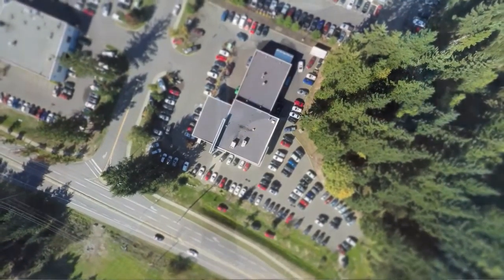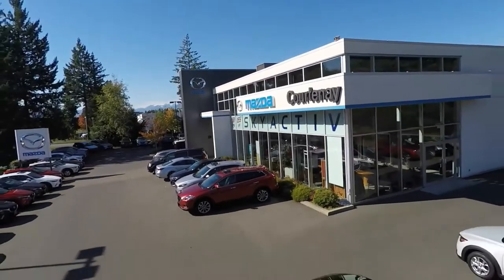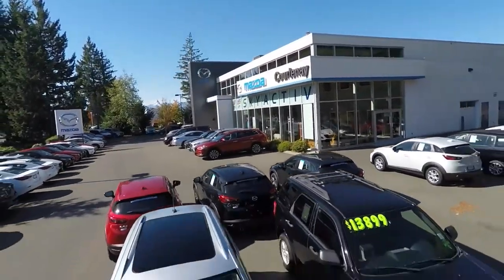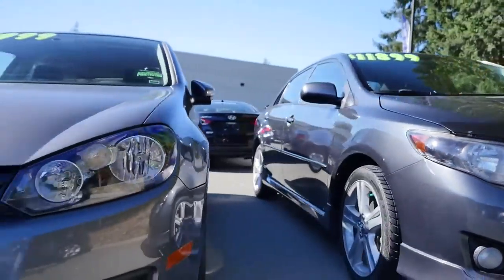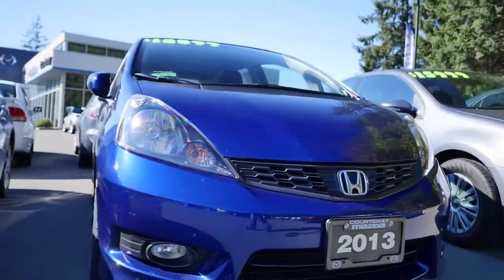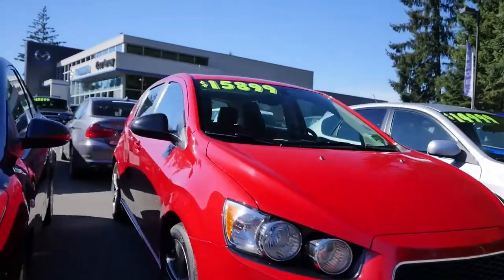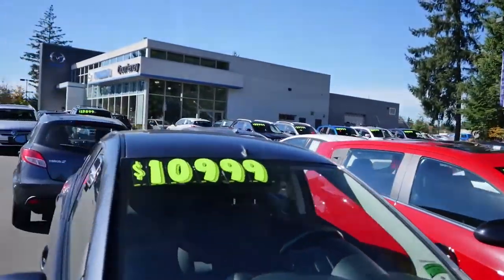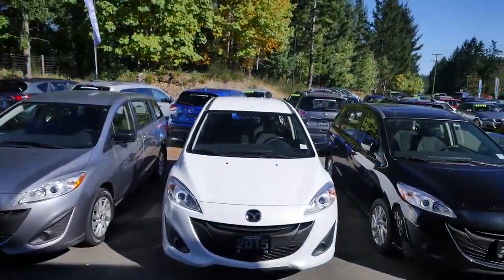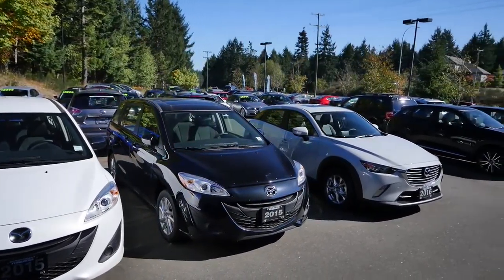It's a good idea to buy a used car from our store here at Courtney Mazda because we've done a lot of the legwork for people. We've done the proper documentation searches with CarProofs and lien searches. We've also had our professional trained technicians go through the car from front to back. Our philosophy here is to offer a very competitively priced used car, and condition is probably one of the most important things.